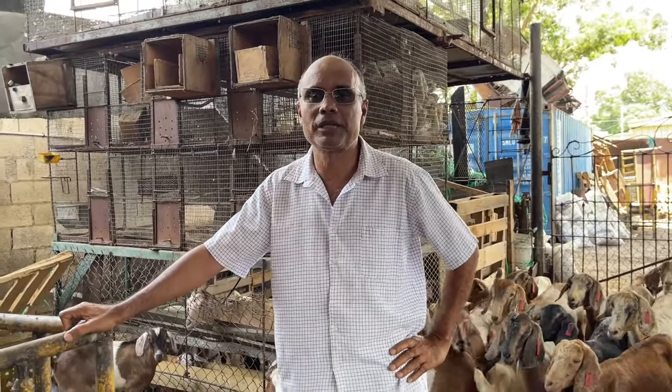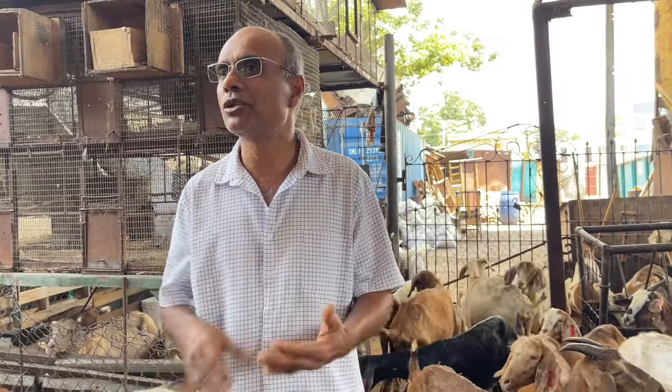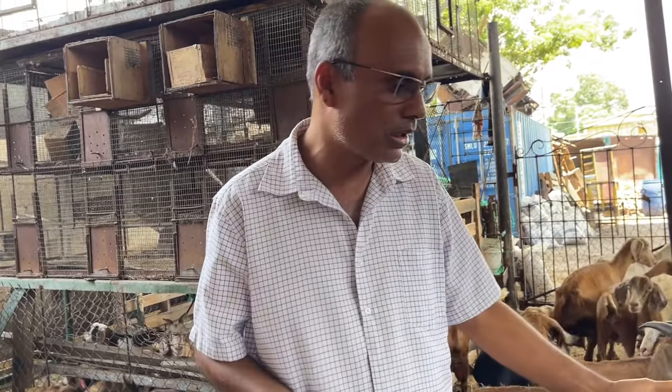Good morning, Trevor Bernard here, come once again to talk about some small ruminants business. One of the things I saw the other day — people were discussing the difference between slotted floors and concrete, or having animals on the ground. In my herd I have all three: slotted floor, concrete, and also the dirt pen as we go along right here.